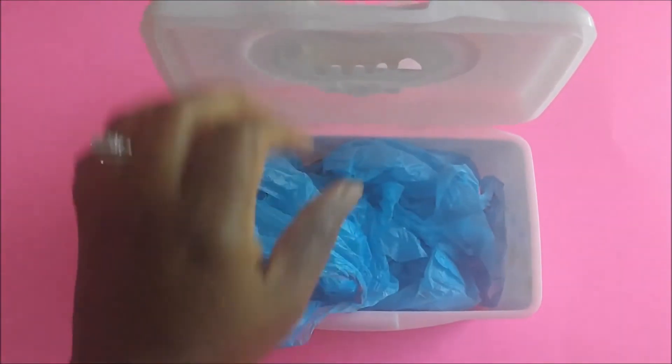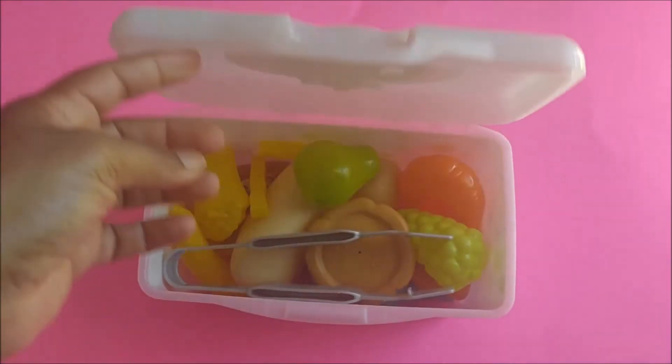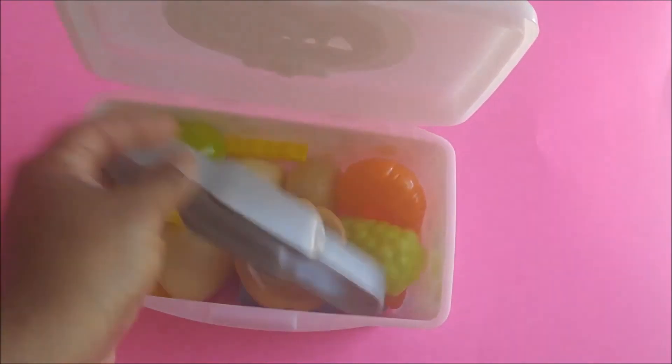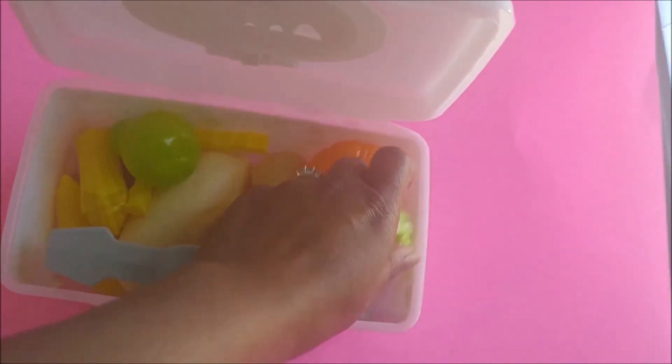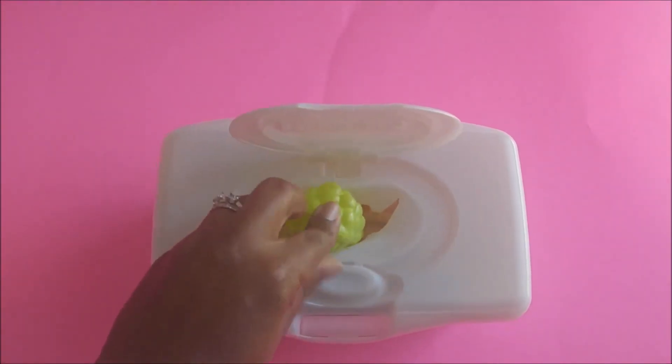So if you have old garbage bags — I use them as garbage bags for little mini trash cans in my bathroom — you can place them in there. Also, if you have play food or toys, another good way to keep your home nice and organized is by placing them in there. You can use them in the classroom as well.